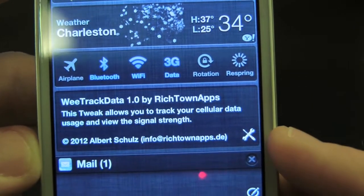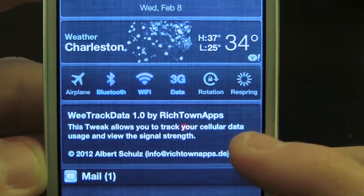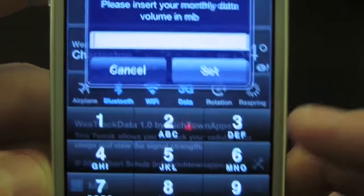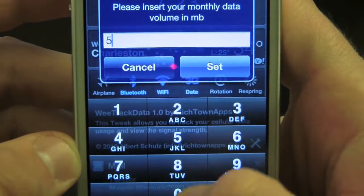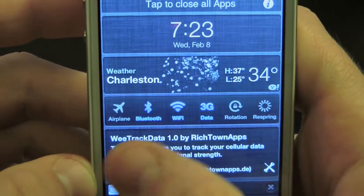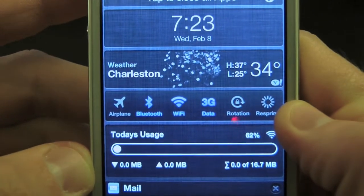If we scroll all the way over, down at the bottom we have a nice little screwdriver icon. If we tap that, we can actually add our monthly data limit. Let's go ahead and try 500 — simply press set, go back over, and as you can see it actually reflects that.